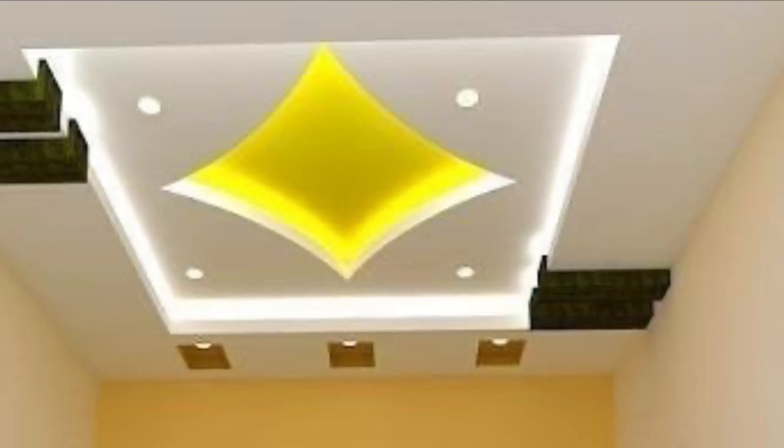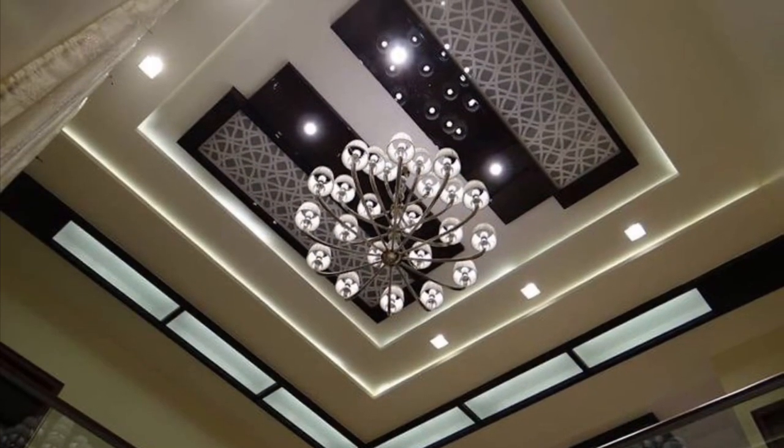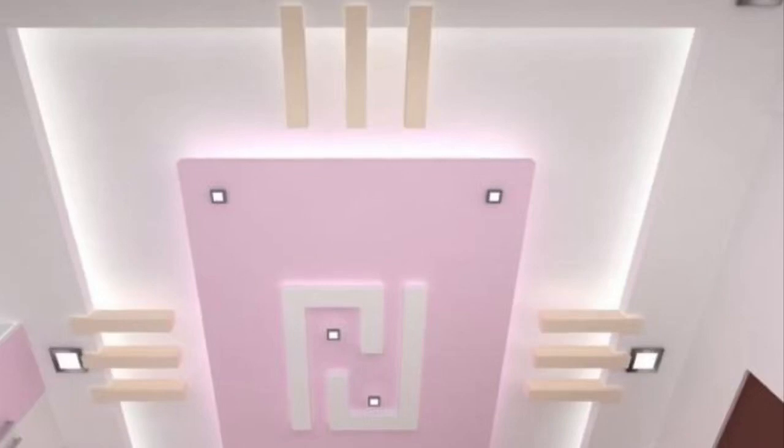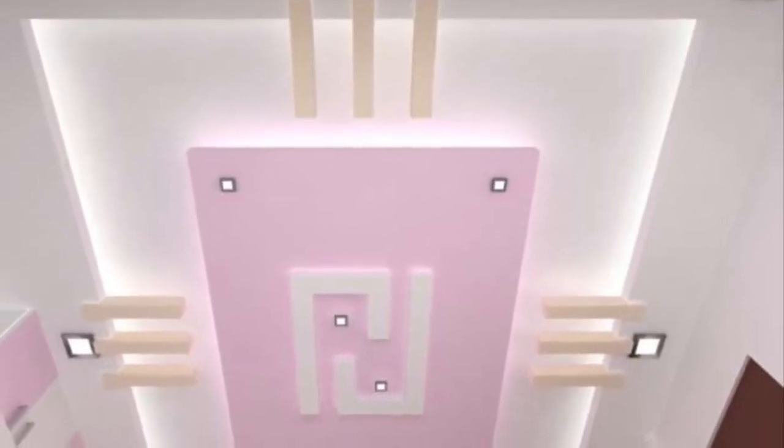When we think of ceilings in our home, the first thing that often comes to mind is white and boring. We make so much effort with the rest of our home, but the ceiling gets overlooked. Modern ceiling design gives each room a highlight and character of its own.